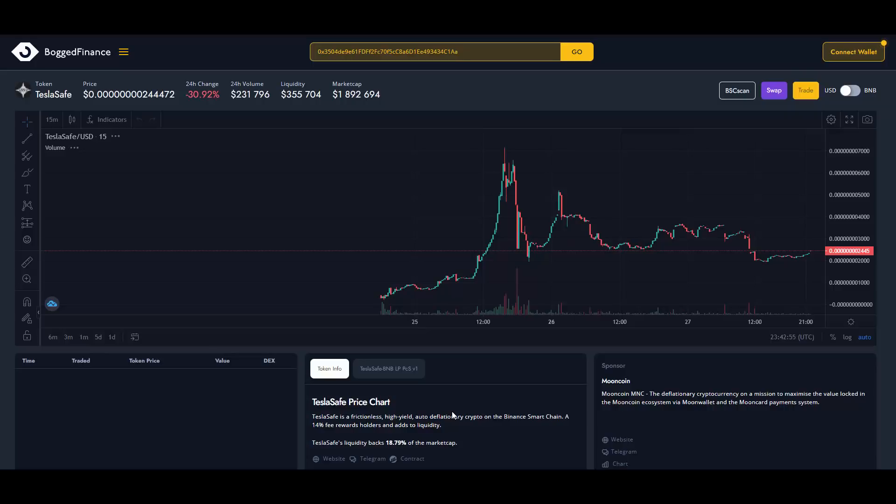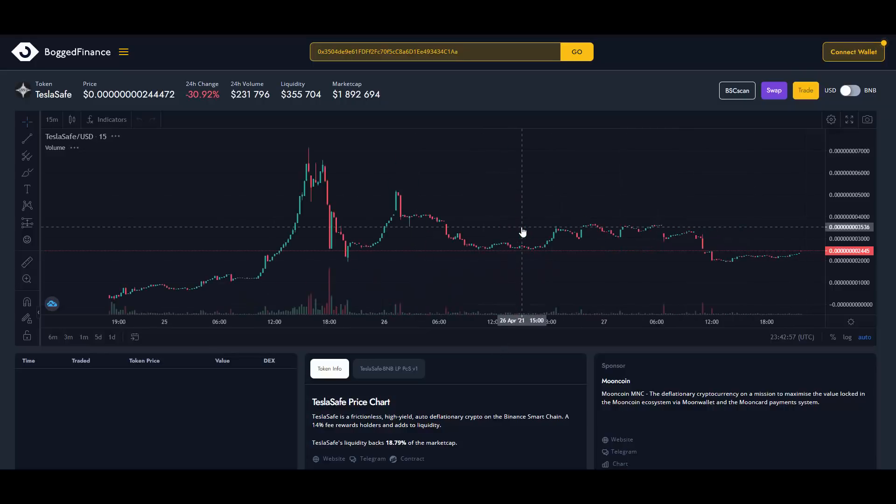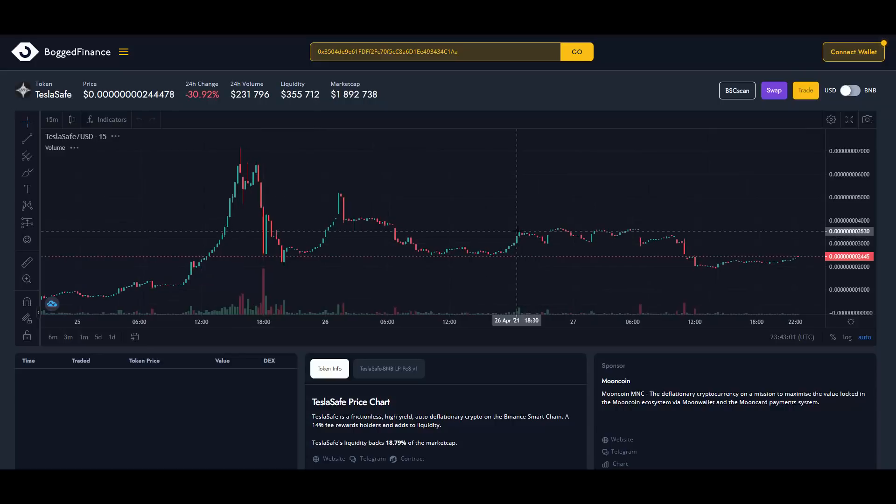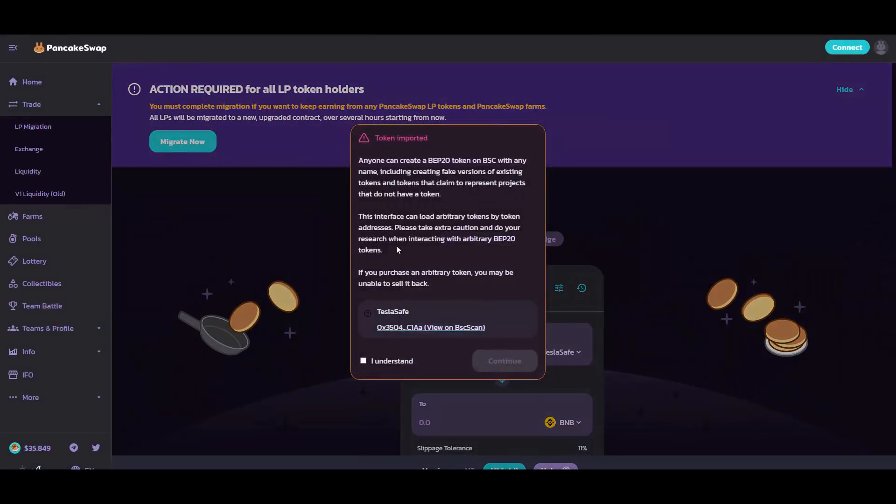The 14% fee rewards holders and adds to liquidity, aggressively providing a rising price floor and sustainability. By simply holding your tokens, you receive more tokens over time — no third-party websites needed, just hold in your MetaMask wallet. This is what I call BSC passive income.